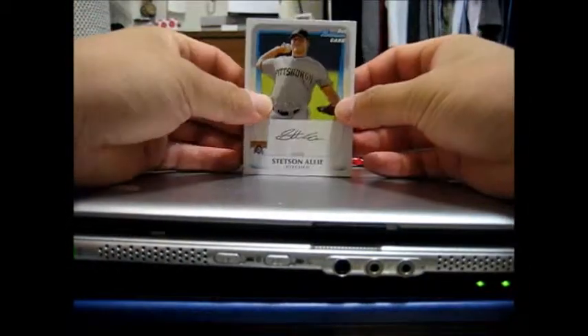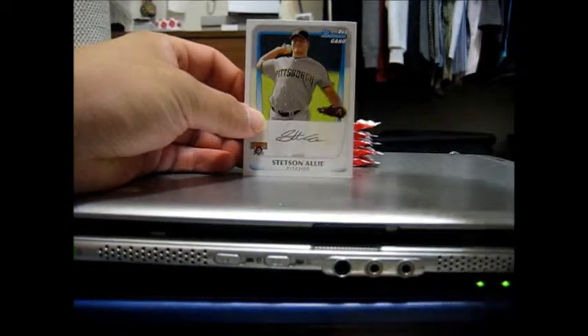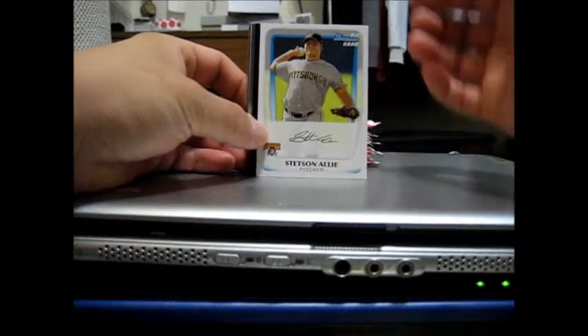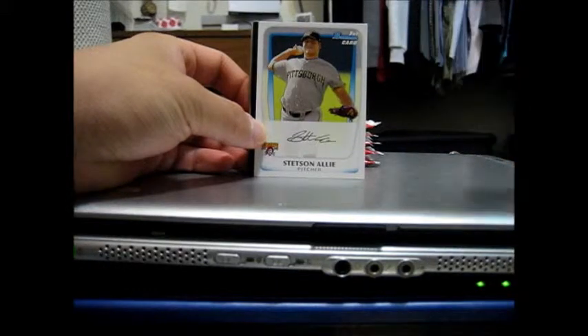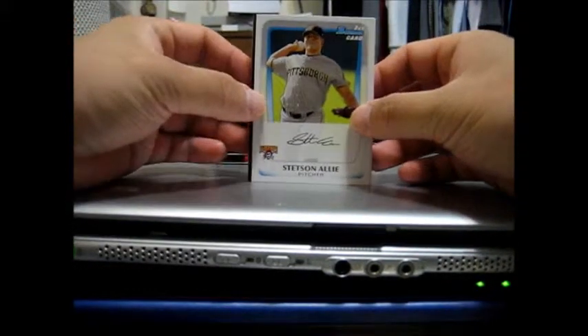I love the base design for both the prospect cards and the veteran cards — the nice logo with the emphasis on the name and the position they play, with the foil. Very nice design.